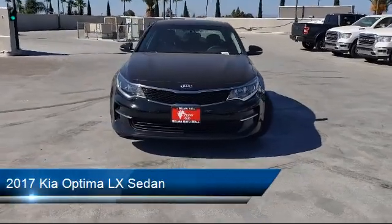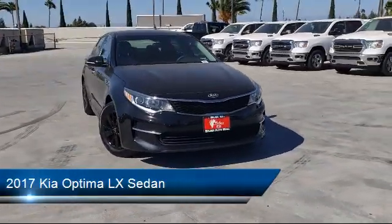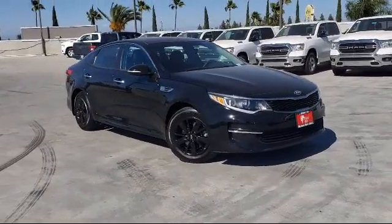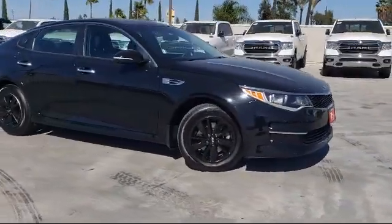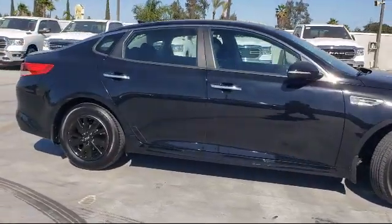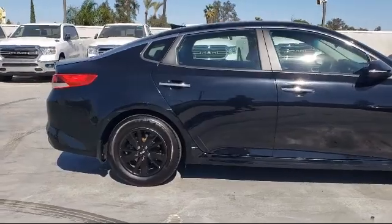It comes equipped with a split fold-down rear seat, fully automatic headlights, rear view camera, alloy wheels, steering wheel controls, tire pressure monitoring system, keyless entry, and has less than 35,000 miles on the odometer.